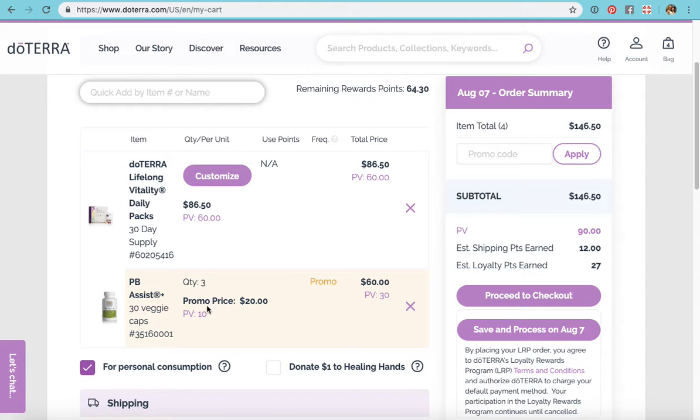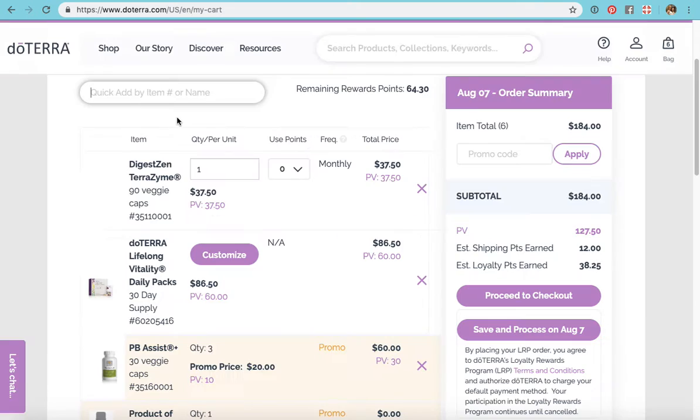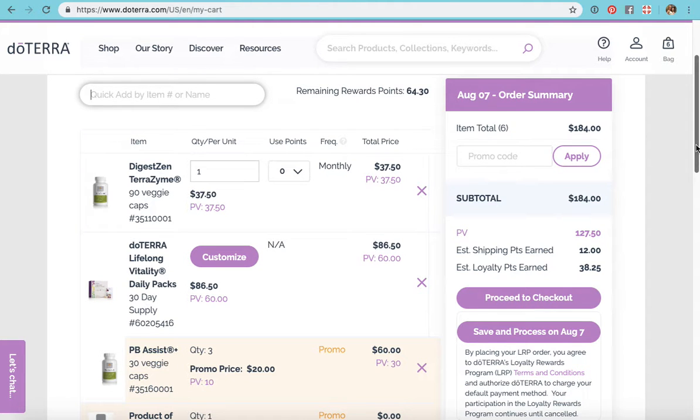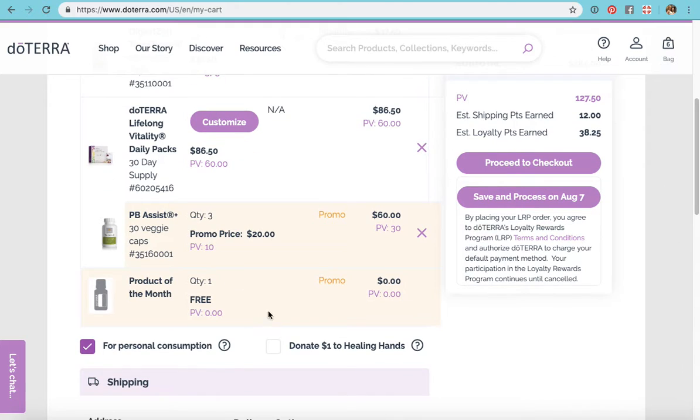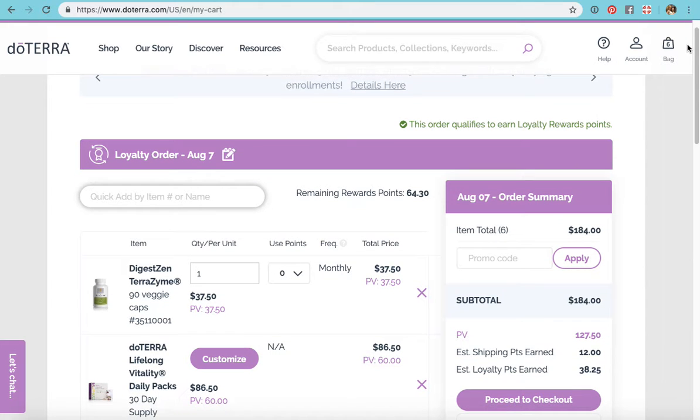I already have 90 points in my cart. Next month I know my daughter will need Terrazyme, so I typed it into the quick add and added it right in. Now my point value is 127.5. I know any order over 125 points is going to get me the product of the month for free, as long as I process it in August before midnight on the 15th.